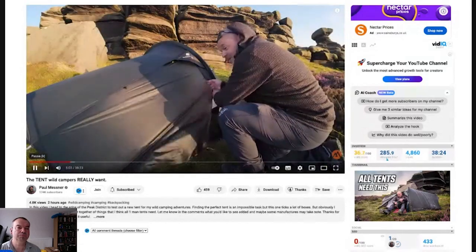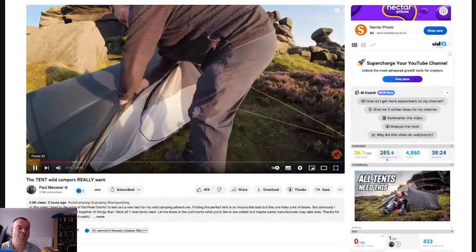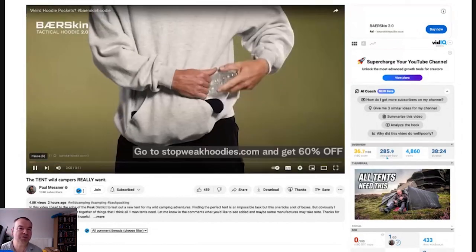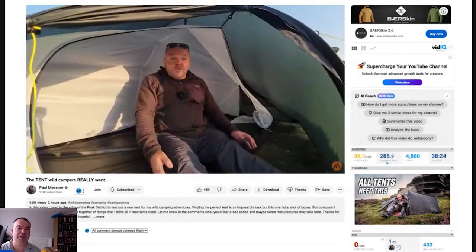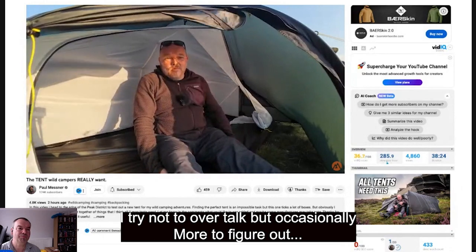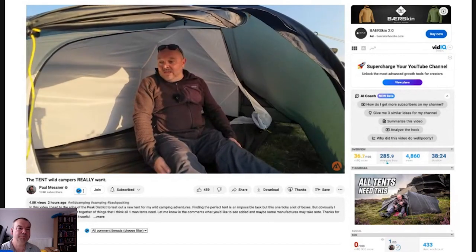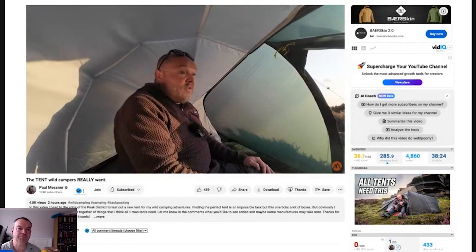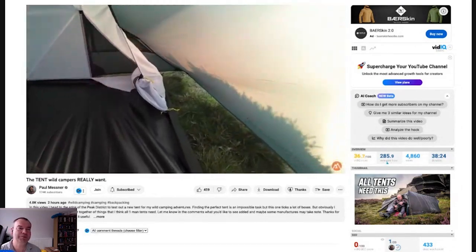But that's not what's impressed him most - wait till you see inside. This tent looks half decent. I noticed Paul sleeps on the opposite side to me, so my head would be over there. Just look how much room there is inside - this is a true one-man tent. Most one-man tents you can barely squeeze your sleeping pad in, but this you can get a wide pad in and all of your gear. In a push I think you can squeeze two people in here.